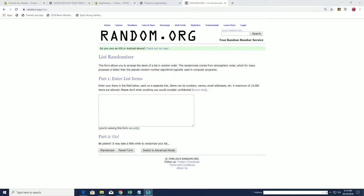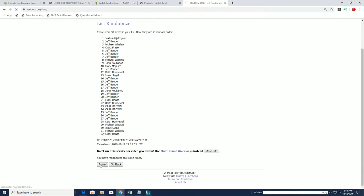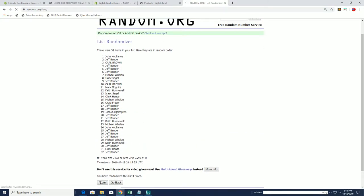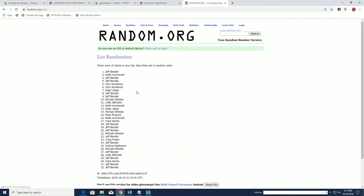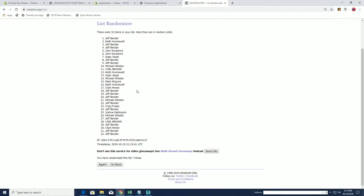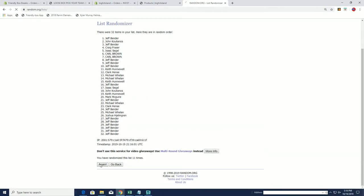All right, here we go. First one is for the map, guys — this is for the BHI map. Second one is for Jones. Jeff B, you hit the map — getting closer, Jeff, I'm gonna watch out for you man. Getting closer, bro. And then our next one here is for the Daniel Jones drawing — we'll go to 14, seven more.